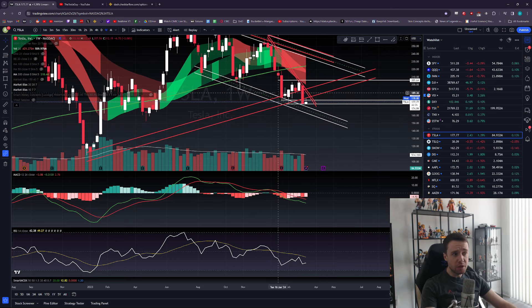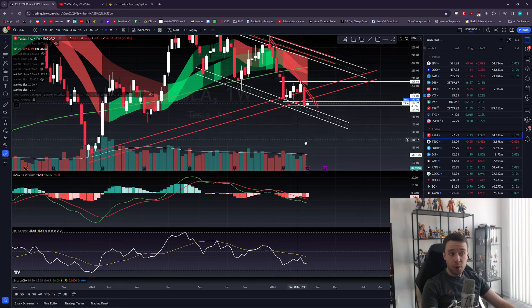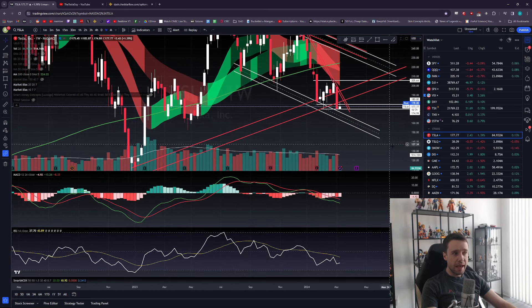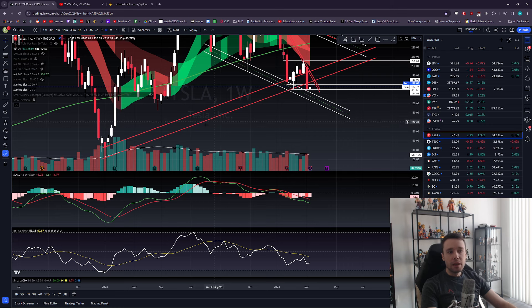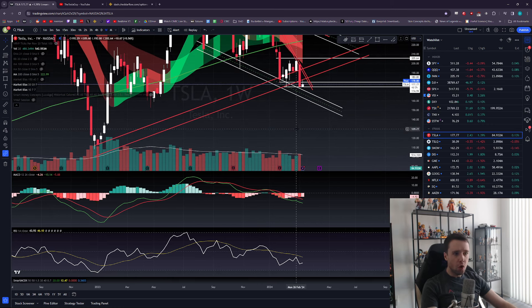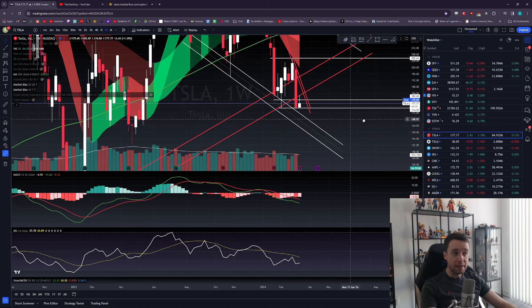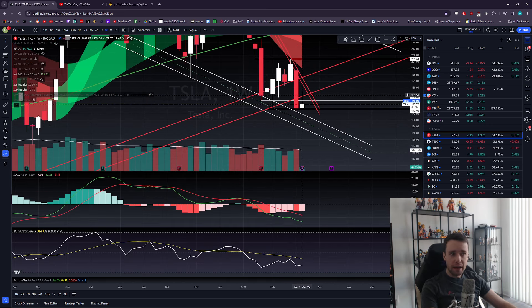We came down into that channel, held the top, held the bottom, and generally respected this channel for the last couple of months — even bouncing off it. Then last week we got an astronomical red candle on the weekly — a horrendous-looking candle. That candle pretty much broke us back out of this channel. We couldn't hold it the way we had all those prior weeks, and we crashed below it. Today we ran right back up to — and rejected almost perfectly — the bottom of that same channel we broke below last week.